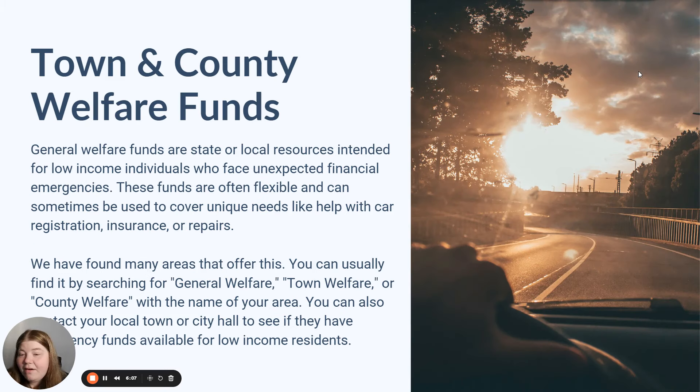Town and county welfare funds are another resource available in certain areas — I see this often in the Midwest and New England states. Usually there is a town welfare, county welfare, or general assistance fund at the city, town, or county level that has funds available to help low income people with emergency expenses. Those can usually help with rent, medications, funerals, or other urgent needs, and I would assume that vehicle registration would be covered under that — especially if you need to travel to work, childcare, or medical appointments.